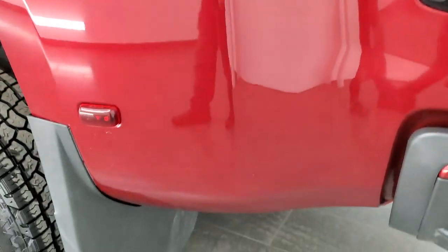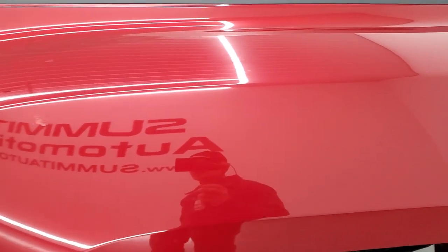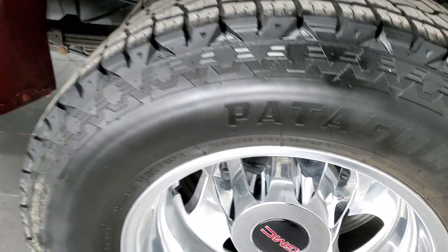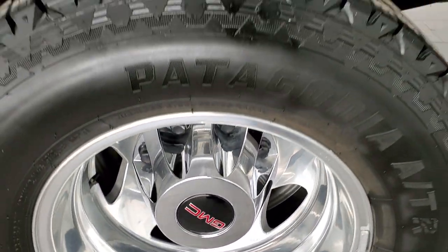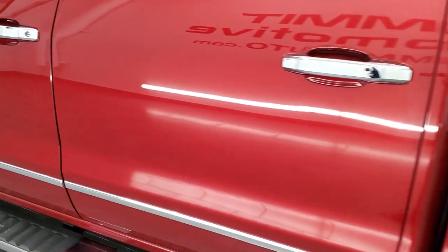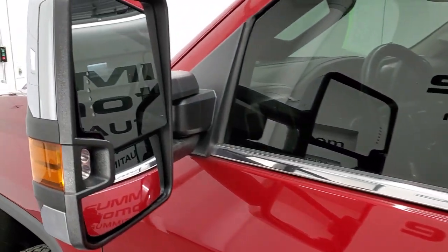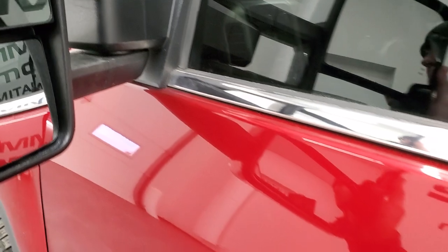Going down the driver's side, this dually tub is in pretty nice shape, does have one little touch-up spot there, and a couple little rock chips that have been touched up — but that's why we do the videos. Back rim is in excellent condition and down the rest of the side of the truck, doors look pretty good. It has the telescopic tow mirrors with built-in directional signals, LED side lights, and they do telescope out. I believe they're power folding as well.